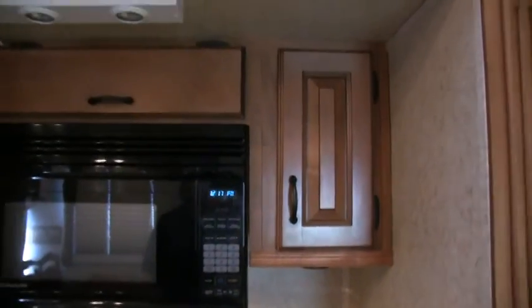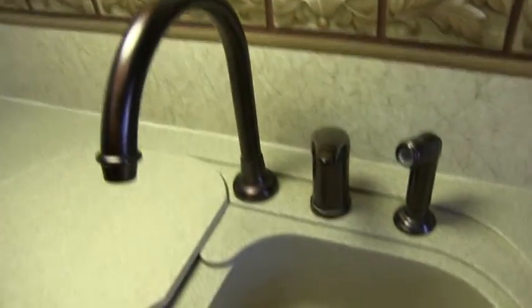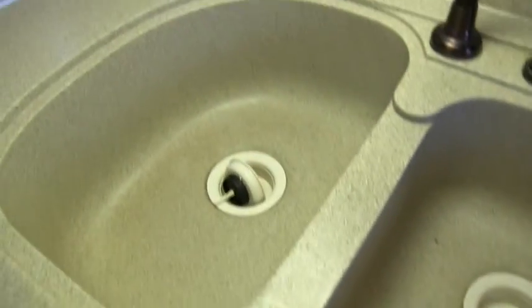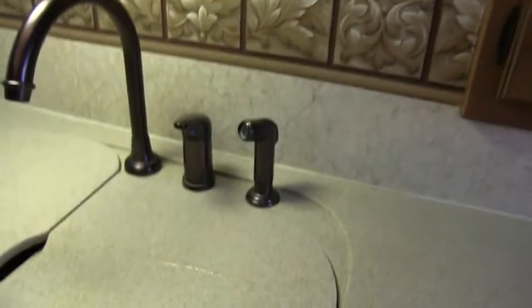Microwave — always check to make sure the digital readout works. Corian-style solid surface countertops. Beautiful Moen-style faucets and huge deep sinks. Solid wood drawer fronts. Fantastic vent fan in the kitchen area, and there is also one in the bathroom.